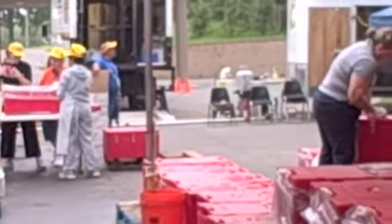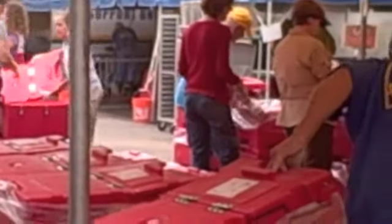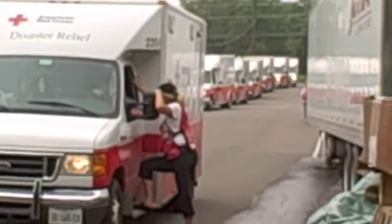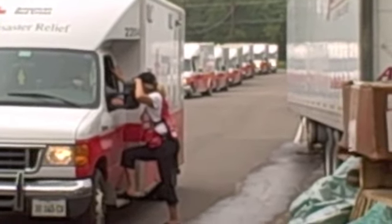No organization can accomplish this feat alone. The Red Cross has a long-standing partnership with the Southern Baptists to make sure that meals are prepared in bulk. Once the meals are prepared, they go on to our emergency response vehicles before being sent out into the field.